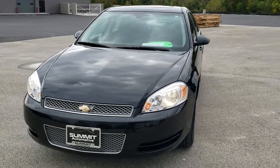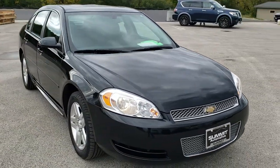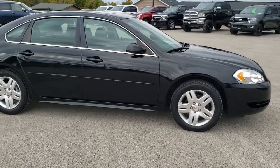Today we are checking out this super clean 2012 Chevy Impala LT. This vehicle has the 3.6 liter V6 motor, which pumps out 300 horsepower.